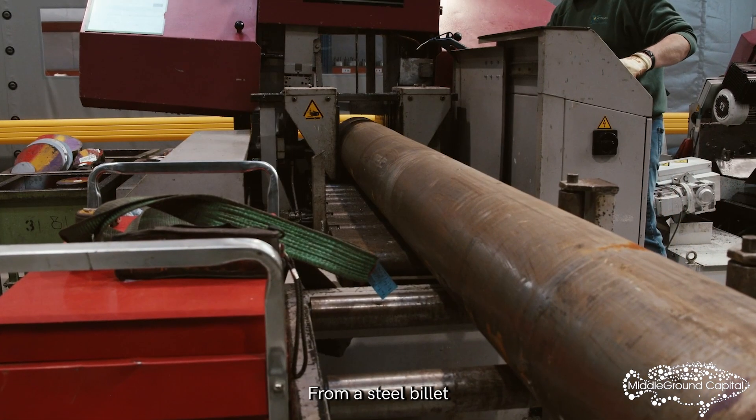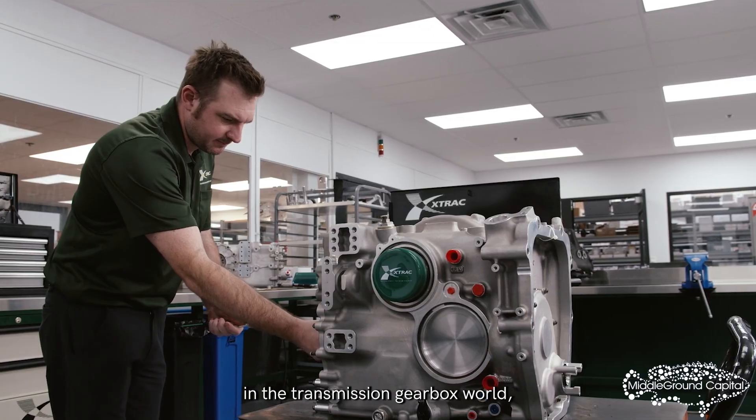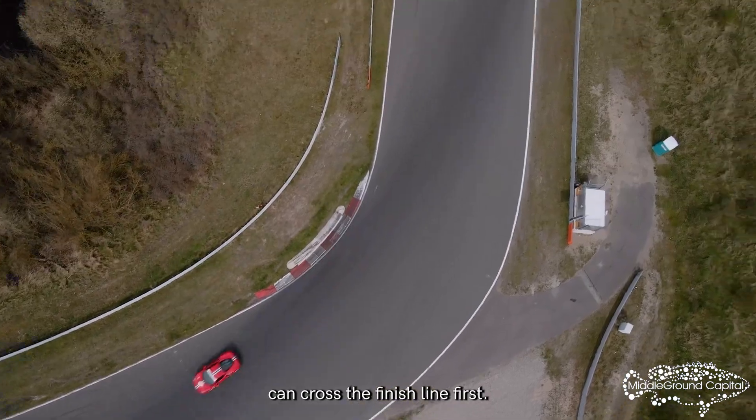From a steel billet to a crucial component in a championship race, X-TRAC has a firm lead in the transmission gearbox world, ensuring that their customers can cross the finish line first.